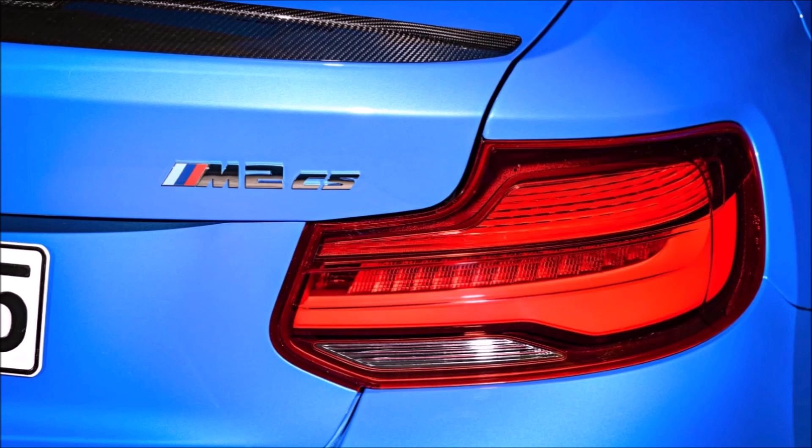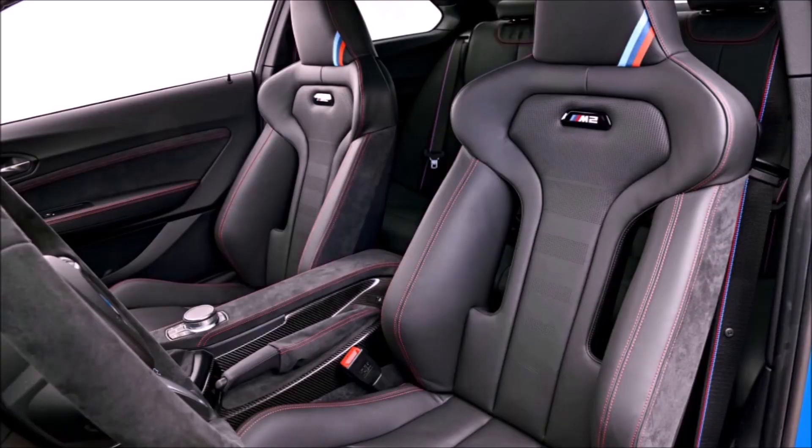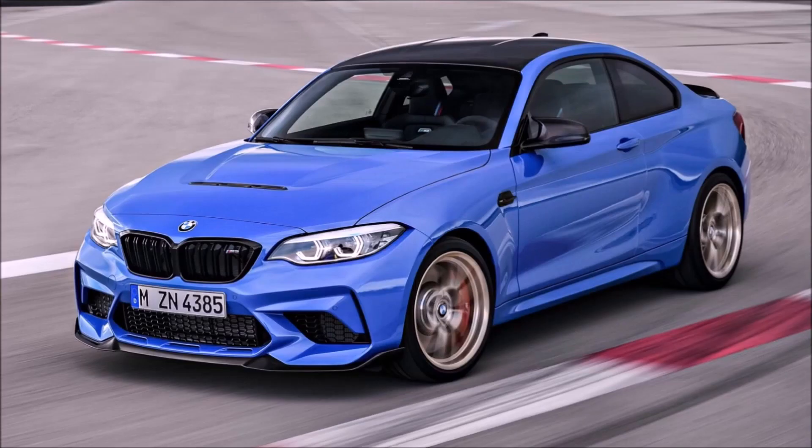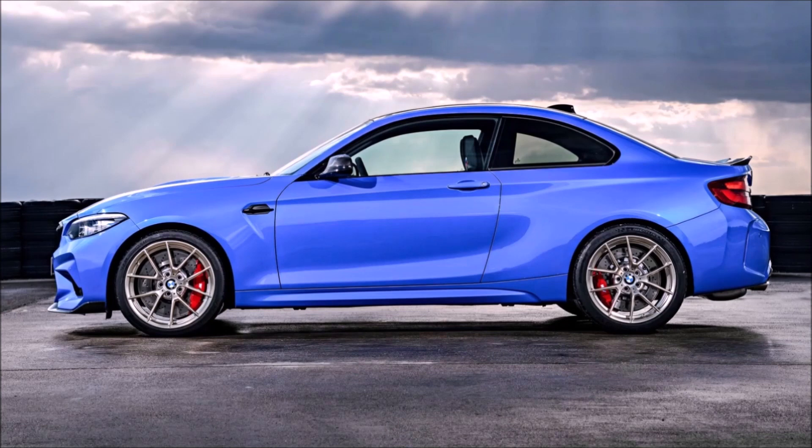I'm a big fan of ceramic brakes on the track, not so much on the street, so you decide if that's worth it. There's also the Driver's Pack which raises the top speed to 174 miles an hour. Adaptive dampers are included, M Sport brakes are standard, the steering has been tuned by M, and there's going to be an active M differential that works with the traction control to give greater agility — that's the reason you're buying the M2, M3, or M4. It's also supposed to help reduce understeer.